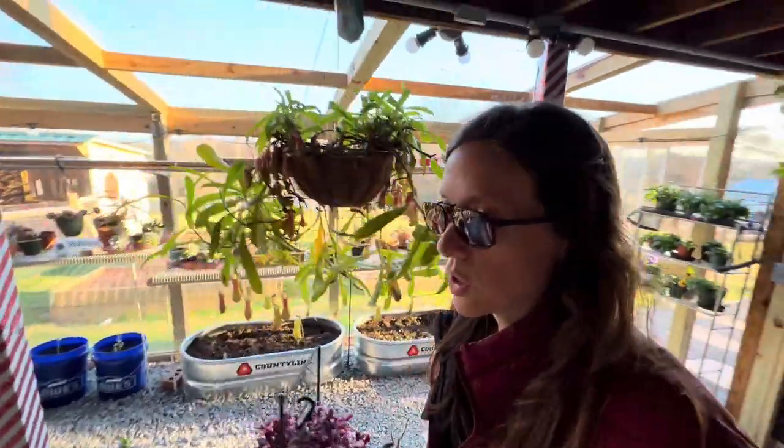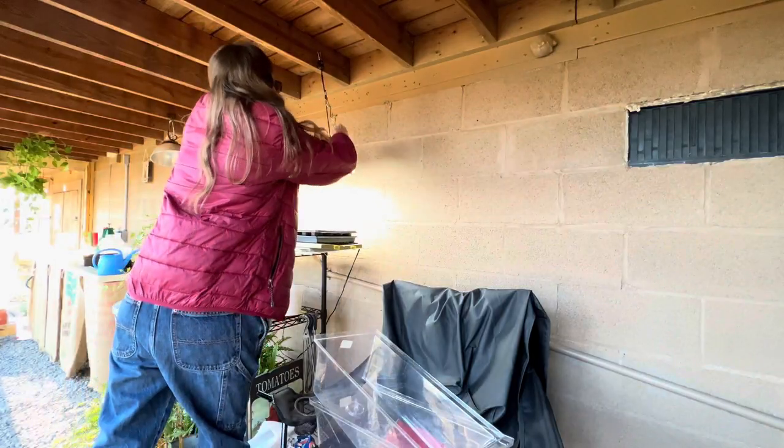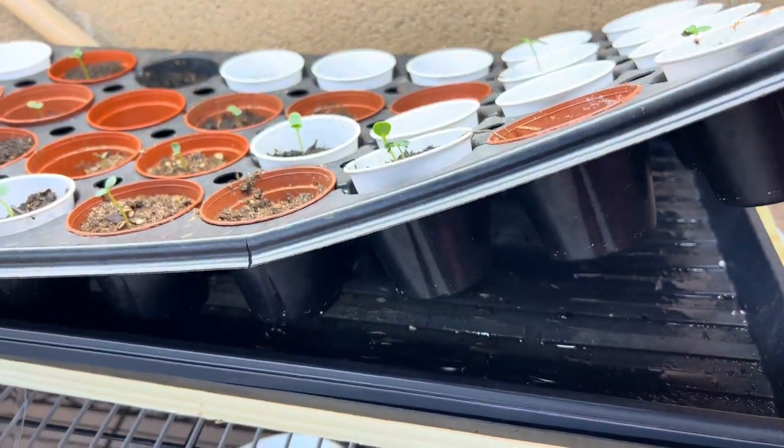Let's see what I got going on over here - got some seedlings looking good. I've got a little tray under them right now that they're kind of bottom watering up through here.